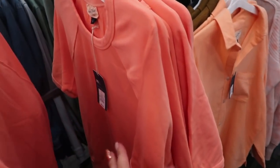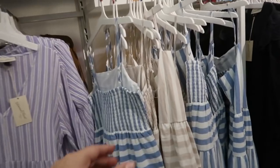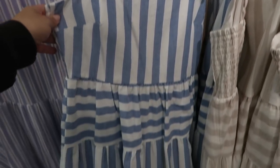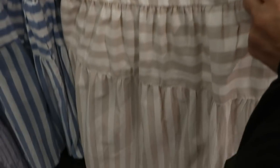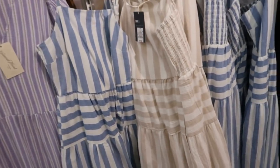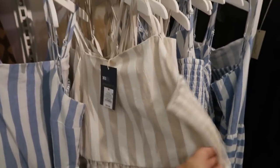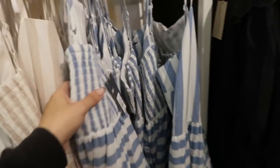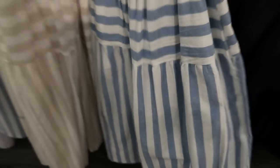Look at these adorable dresses from Universal Thread! Comes in this blue and white stripe and then this beige stripe — $29.99. So pretty. You want to size down in these — they do have adjustable straps but Universal Thread dresses usually run a little bit big. I love that smock detailing on the back.